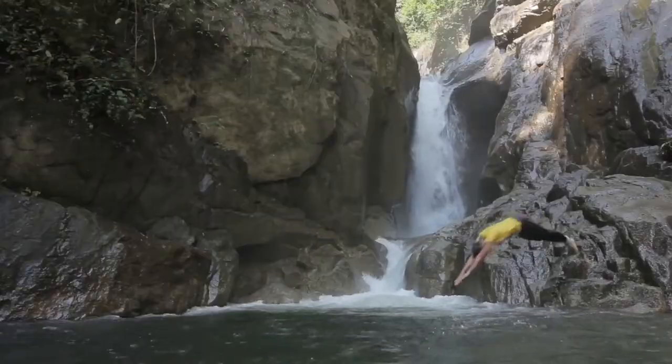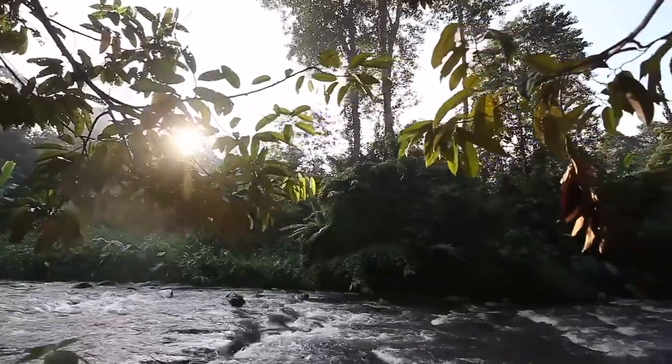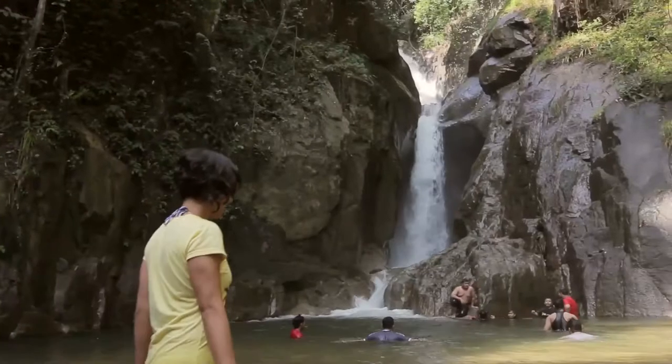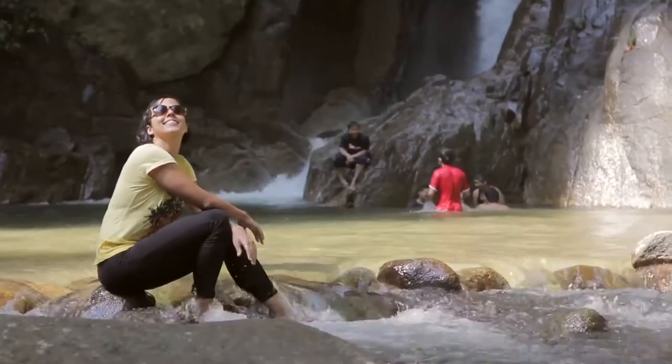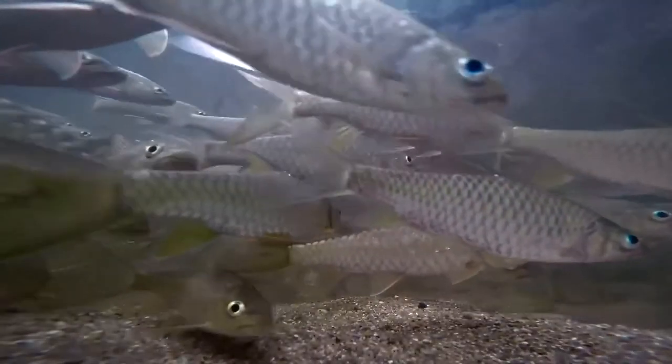Selangor has an ecotourism center and a number of protected areas to safeguard biodiversity and wildlife. It is also home to the Forest Research Institute of Malaysia, FRIM, which promotes sustainable management and optimal use of forest resources in Malaysia.